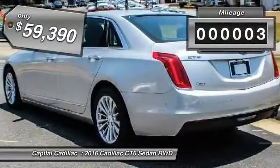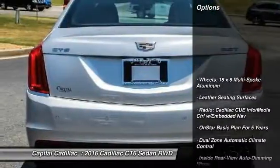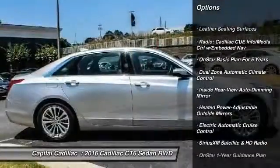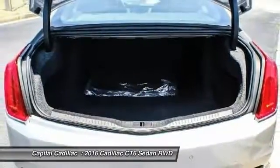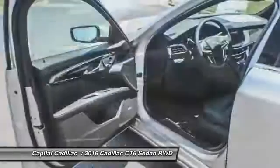This vehicle has less than 100 miles. Here are some of this vehicle's great options: traction control, navigation system, power passenger seat, dual airbags, leather-wrapped steering wheel, air conditioning, front power steering, four-wheel disc brakes, auto-dimming rearview mirror, and center armrest.